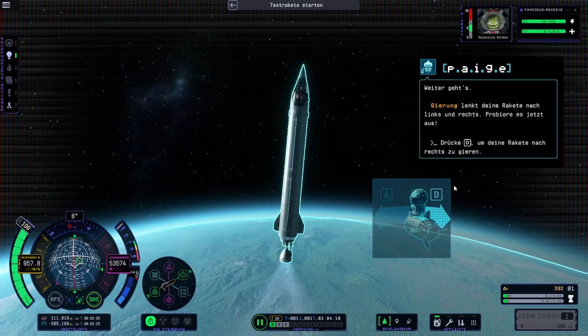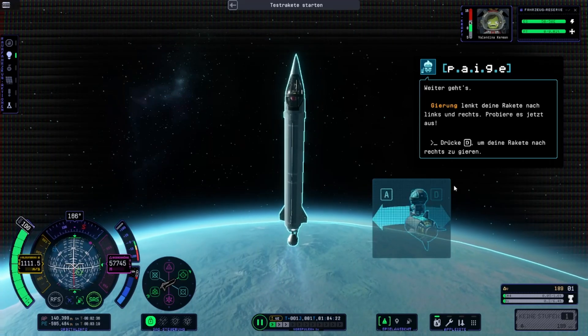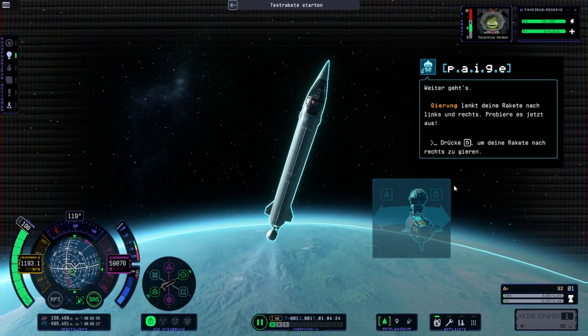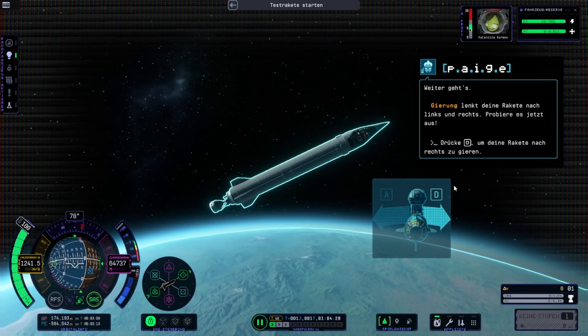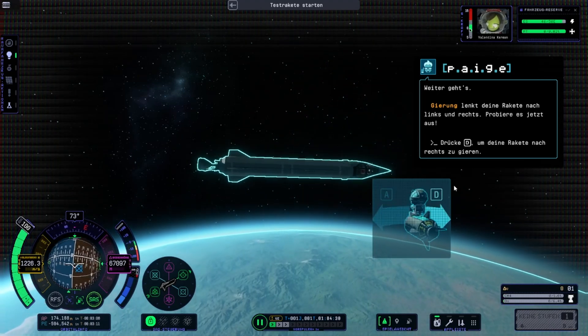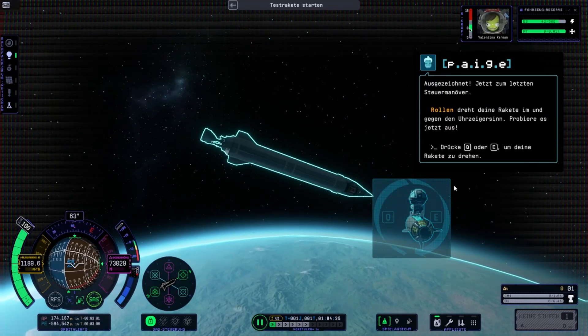Yaw steers your rocket left and right. Try it now. Now yaw to the left. Excellent.